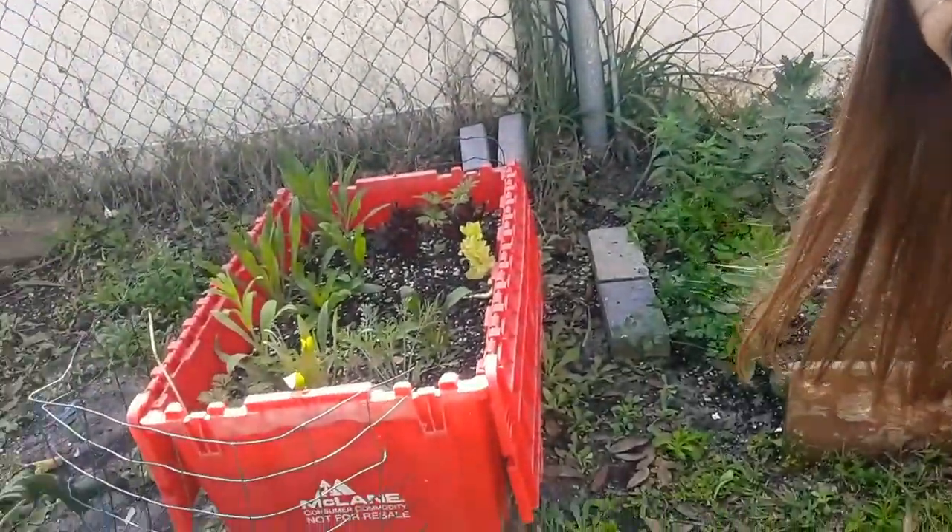When you start getting into the hotter weather, bugs are going to start creeping around and you're going to start getting a little bit of fungus. We suffer from all kinds of fungus in the garden here, so you really want to make sure you start spraying your garden with an anti-fungicide or anti-pesticide. I like to use neem oil because it really helps to deter pests, and I also like to companion plant.